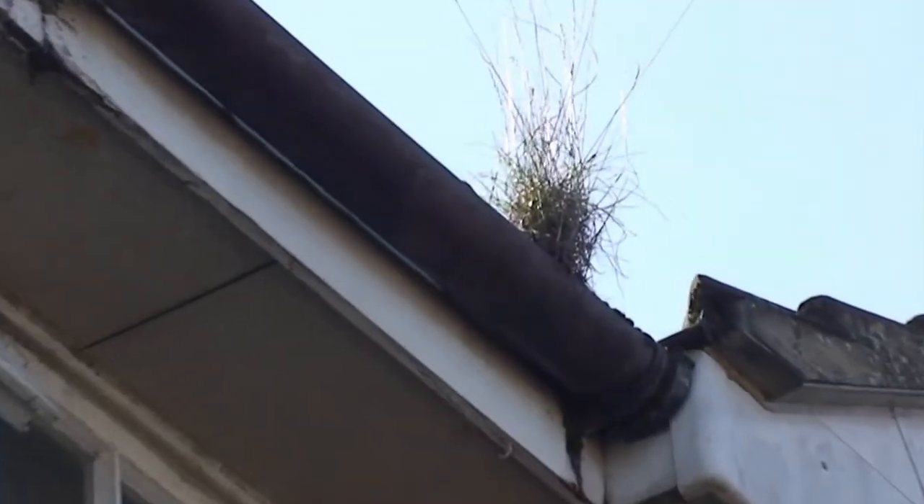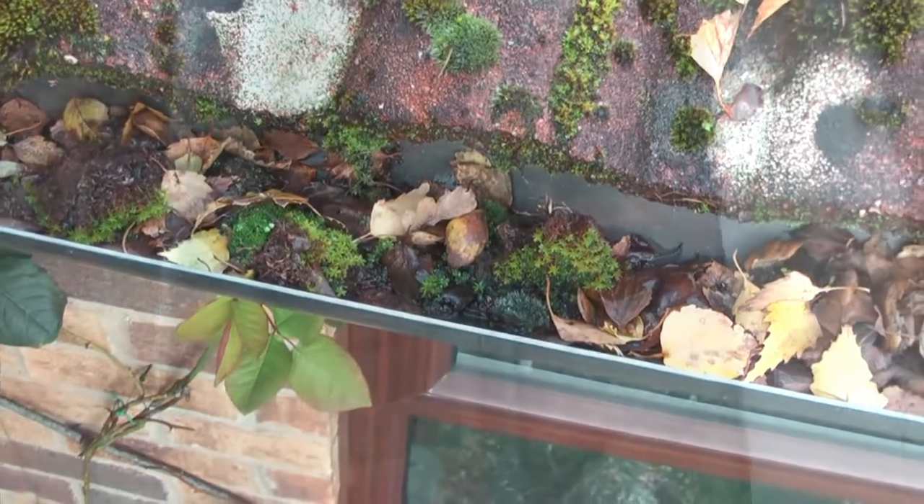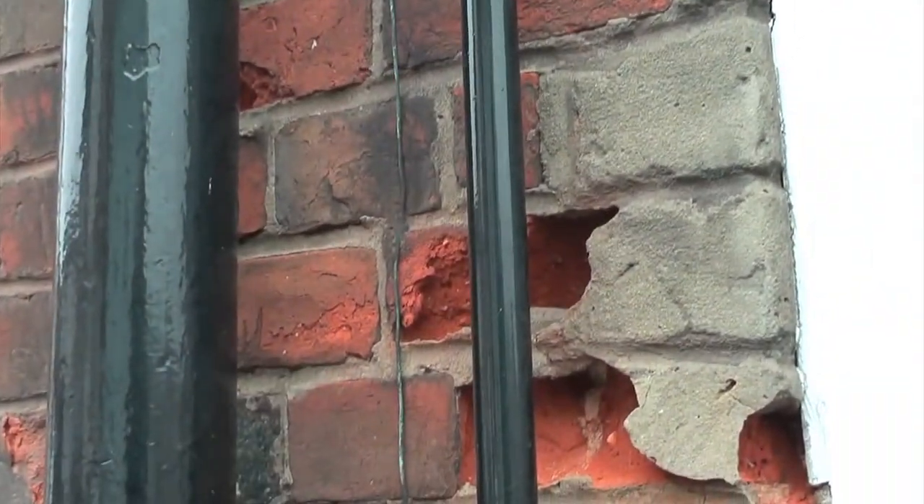Blocked gutters will stop the flow of water. This water will build up and will want to go somewhere, usually finding its way into the building itself, causing very expensive and inconvenient repairs.